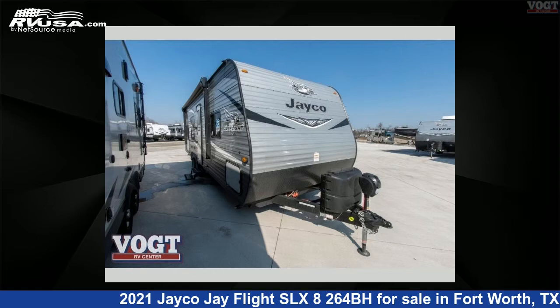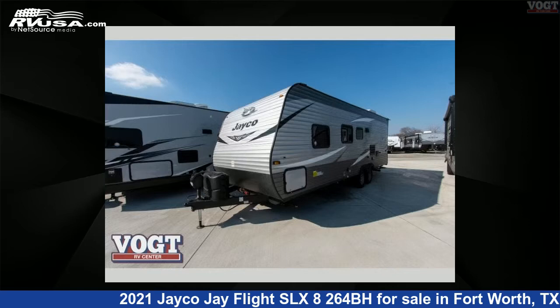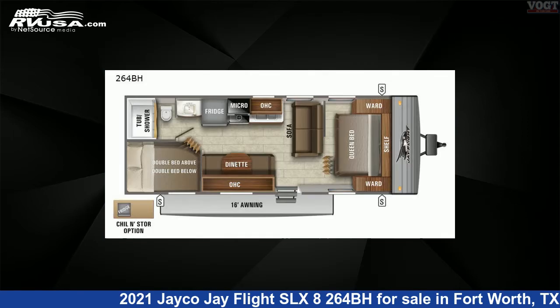This 2021 Jayco Jay Flight SLX 264BH is a travel trailer RV. It is located in Fort Worth, Texas, 76117 and is offered for sale by Vogt Family Fun Center.